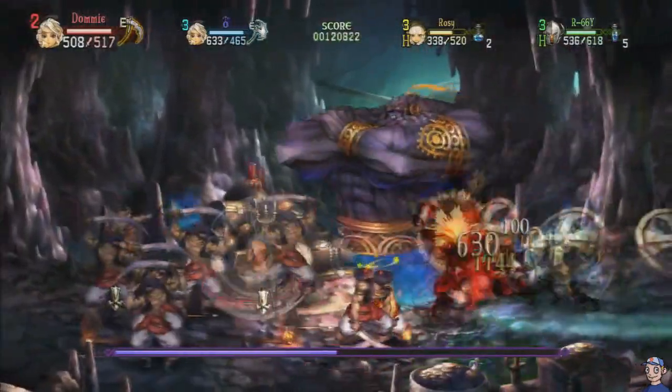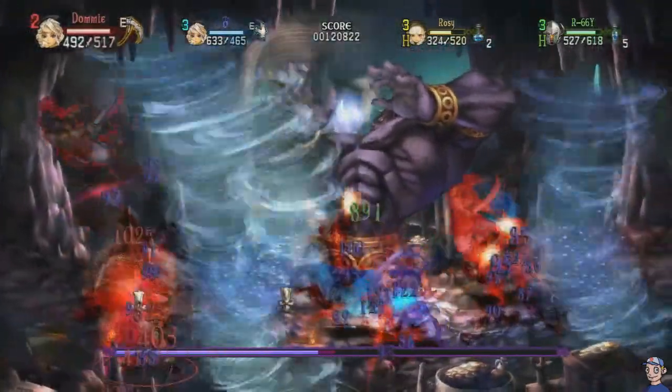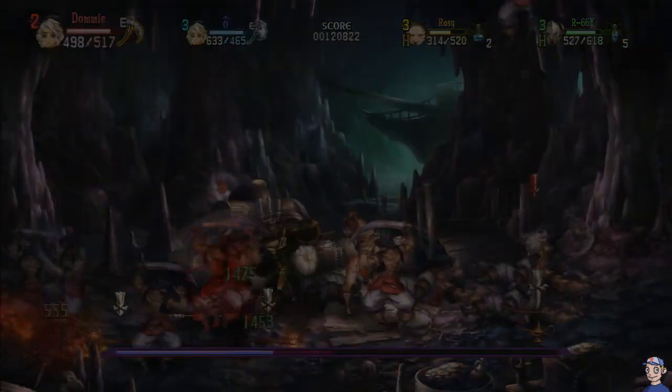It adds a degree of skill that I think is lacking in a lot of other side-scrolling games. If you tackle this game by yourself it's pretty fun, but I highly recommend that if you pick this game up, you play it with some badass friends.